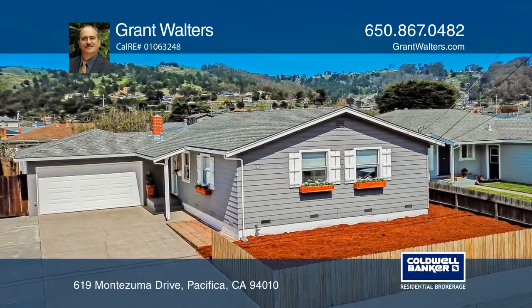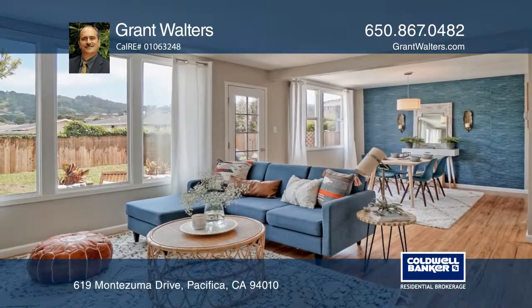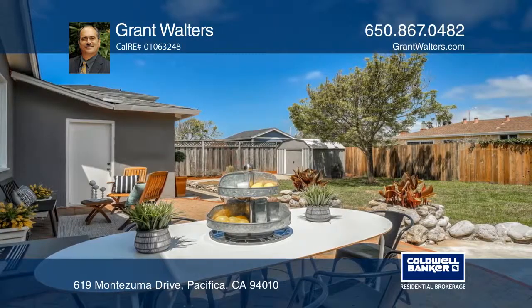This beautiful California ranch-style home is situated close to Lindamar Beach. This home features open-concept living, a beautiful fireplace in the living room, and natural hardwood floors throughout.